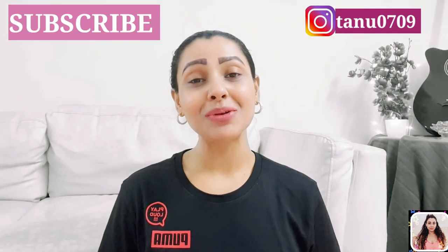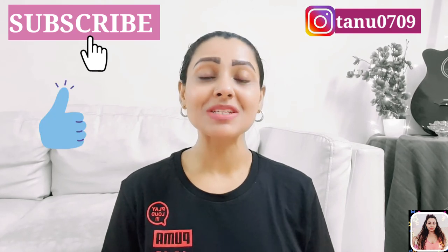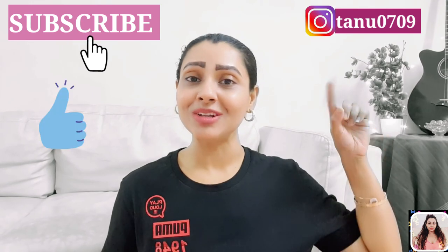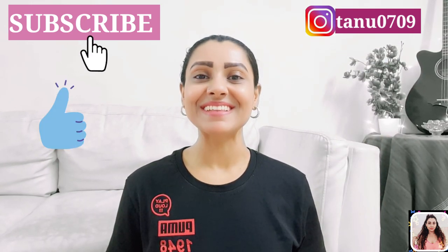Hope you guys found this video helpful, and if you did, please give it a thumbs up and share it with your friends and family. Please don't forget to subscribe to my channel before you leave — it means a lot. You can follow me on Instagram as well; you will get that link in the description. I'll see you in my next video — till then, take care.